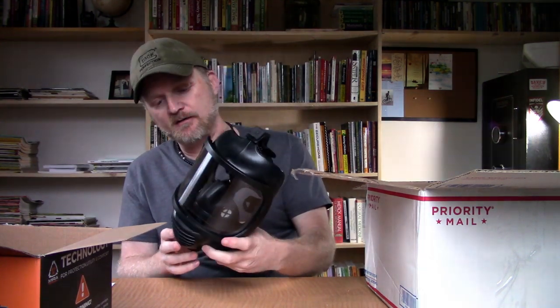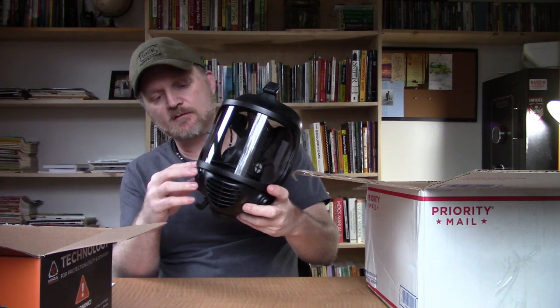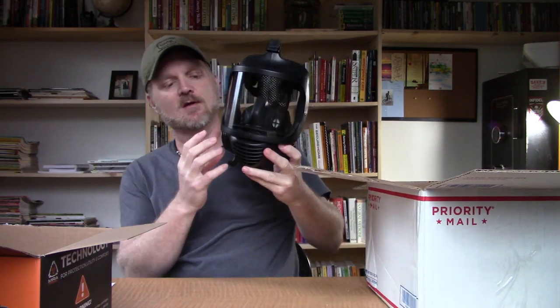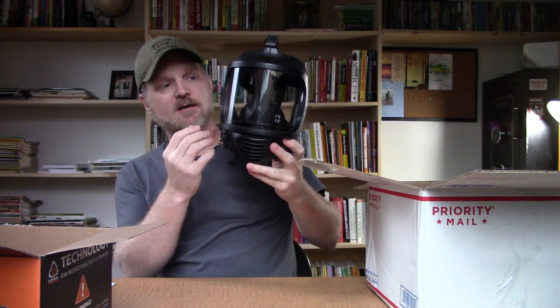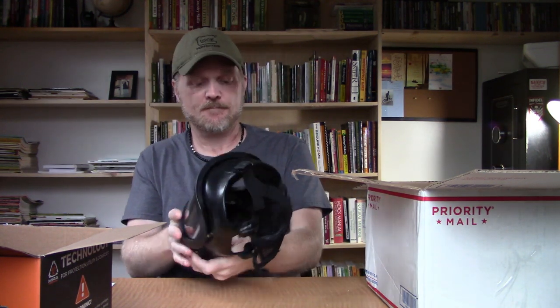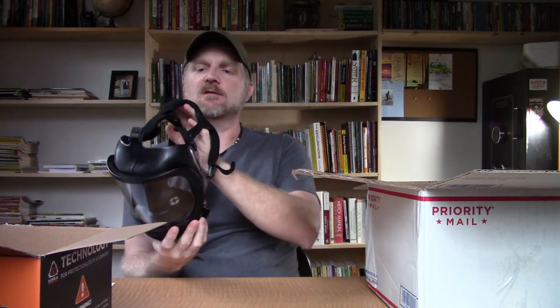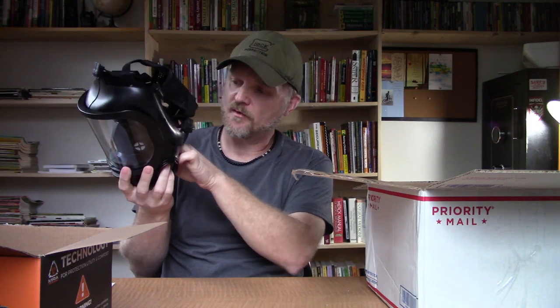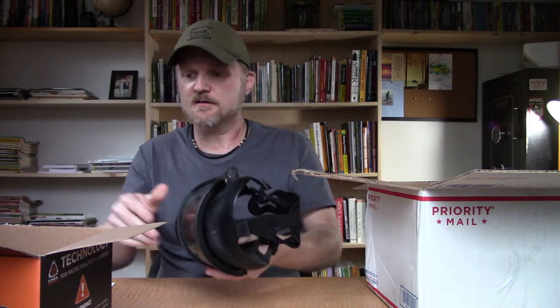Another thing I like about this mask already is that the filters are on the sides of the mask. That is good, because with the filters on the side, it keeps the filter out of the way of your vision. So that is another good thing. Very well made. It's got sort of a head net up here to keep the hair bag out of the way. Really, really good plastic — you can tell the way it feels.